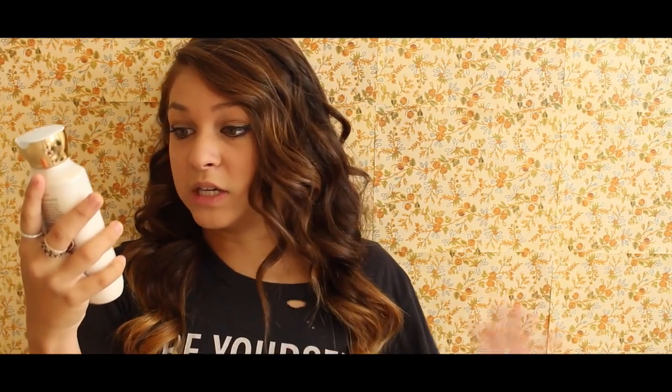Next has been the Bath and Body Works Wild Madagascar Vanilla lotion. It has like a fall scent but also a summer scent — perfect for August and September because those are the months of transition. I love this lotion, I've been using it a lot, and though it looks full it's probably like two years old.